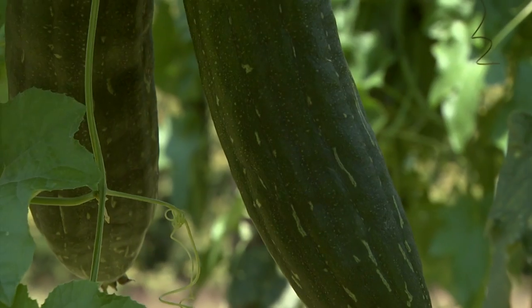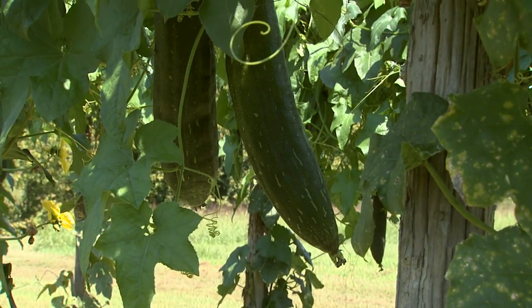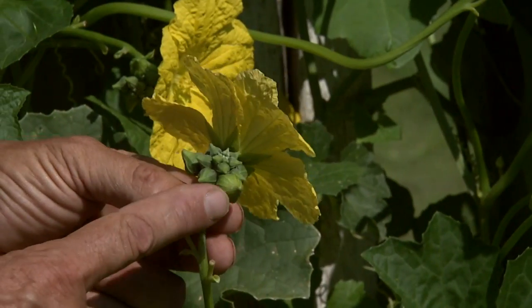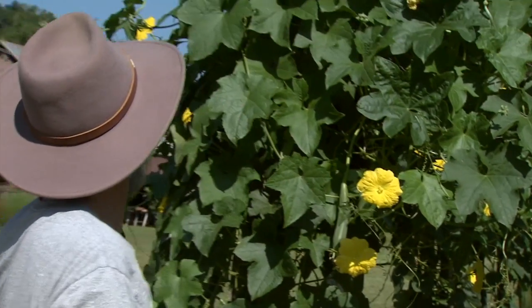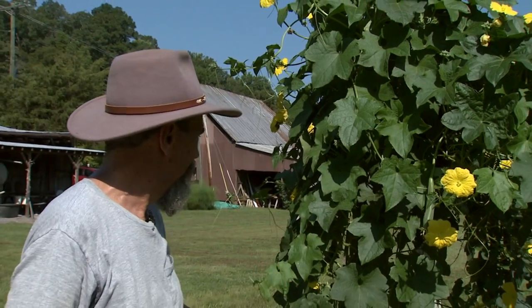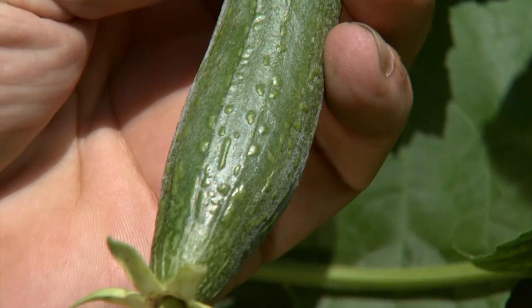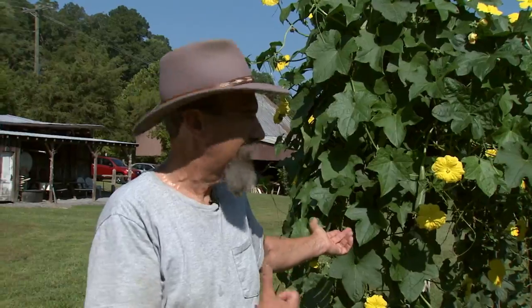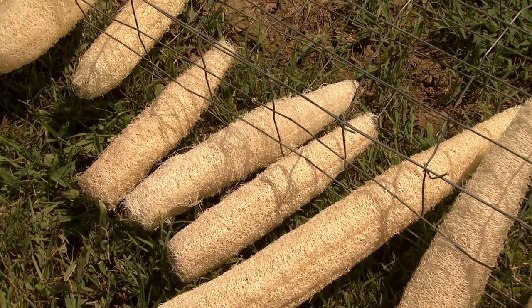Actually what it is is a loofah — a loofah gourd. It's in the cucumber family. Each one of these flowers is the male flower and they come off every day. The females have their own special flower and it turns into the loofah, which just grows and hangs on the vine for several months. Then we take the skin off and the sponge is inside.